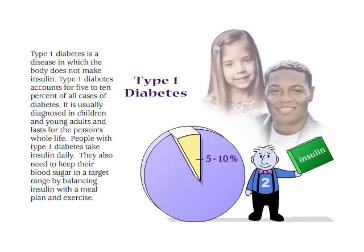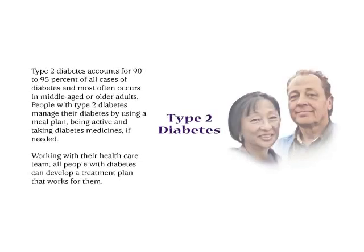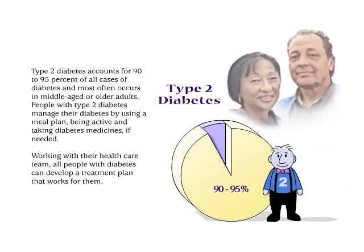They also need to keep their blood sugar in a target range by balancing insulin with a meal plan and exercise. Type 2 diabetes accounts for 90 to 95% of all cases of diabetes and most often occurs in middle-aged or older adults. People with type 2 diabetes manage their diabetes by using a meal plan, being active, and taking diabetes medicines if needed.